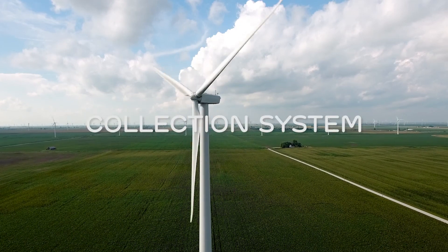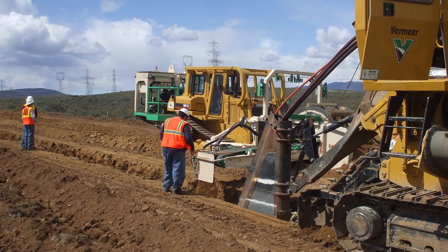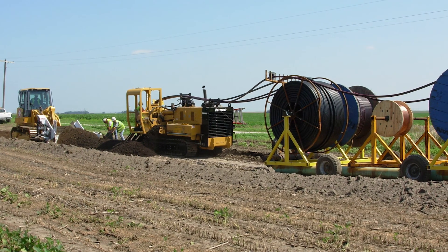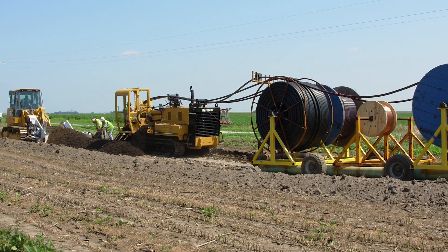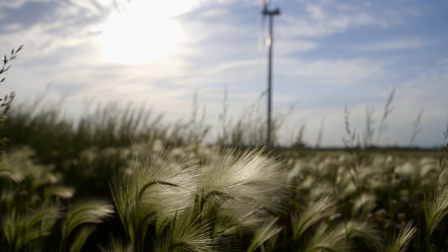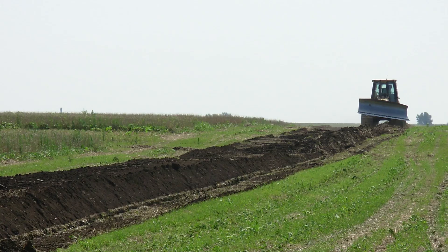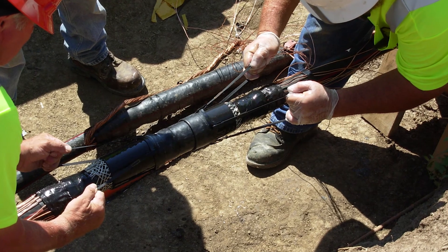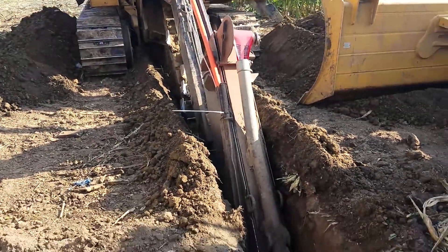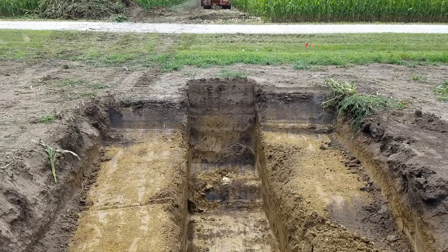Underground collection cables are installed using either trenching or boring techniques. These cables transport the energy produced by the turbines to the project's central substation. Our collection system design includes trenches, which allows farmers to continue to farm their land without any impacts. We reel out the cable, bury it, and do splices underground. In certain areas where trenching isn't a viable option, we use specialized equipment to bore underneath to install the cables — common examples include wetland areas, existing access roads, or other existing infrastructure.